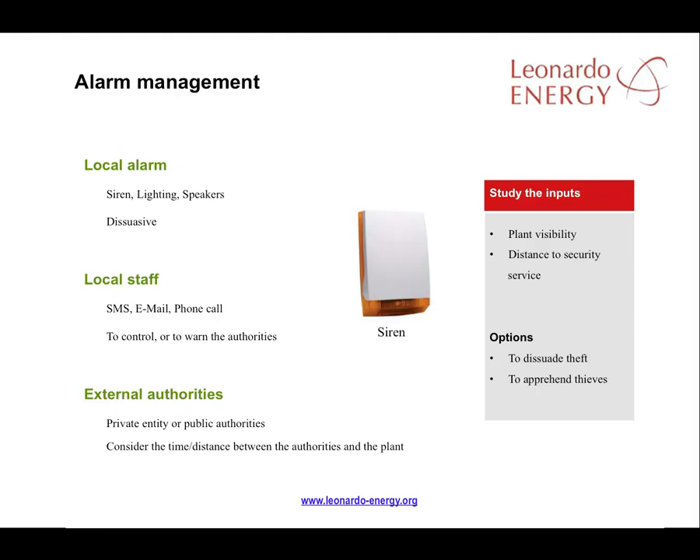It's important to install local alarms that sound when a monitoring or security system incident occurs. They instantly draw local staff's attention to incidents, and lighting or sirens are extremely effective at discouraging intruders. Text messages following a security incident — requesting local police or other authorities to attend the solar plant — are increasingly common. The best alarm solutions will vary depending on the plant's accessibility, visibility and distance from any security support. The choice will be whether you want to alert the authorities, dissuade intruders, or possibly a combination of both.